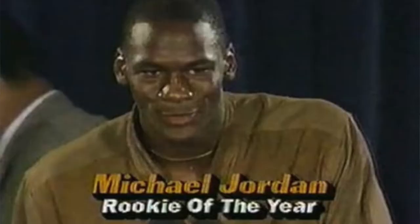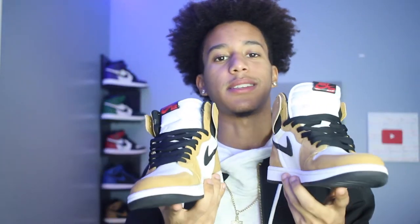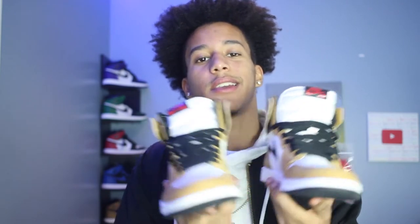This theme is relating to the 1985 Rookie of the Year award that Michael Jordan received. He was wearing an outfit similar to these colors. To be more precise, it was on April 30th, 1985 that Michael Jordan accepted his Rookie of the Year award. He was wearing a gold harvest, kind of brownish jacket with white and black.